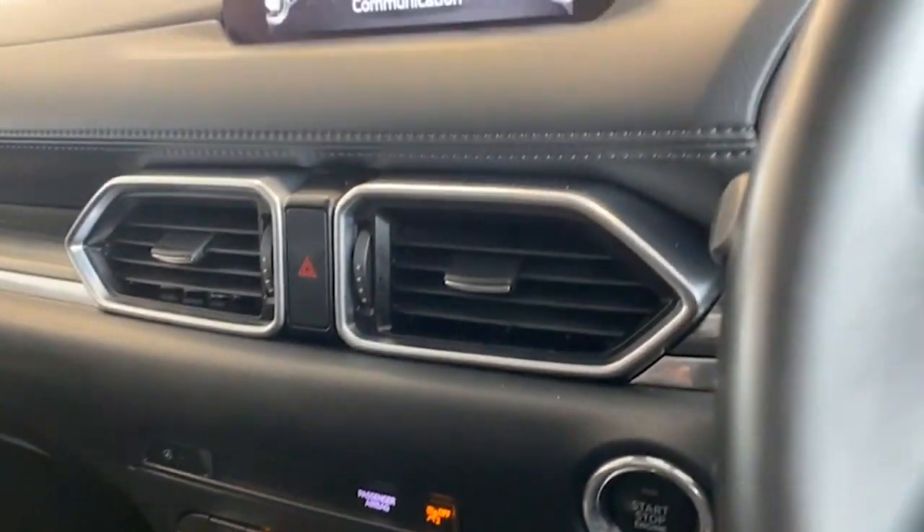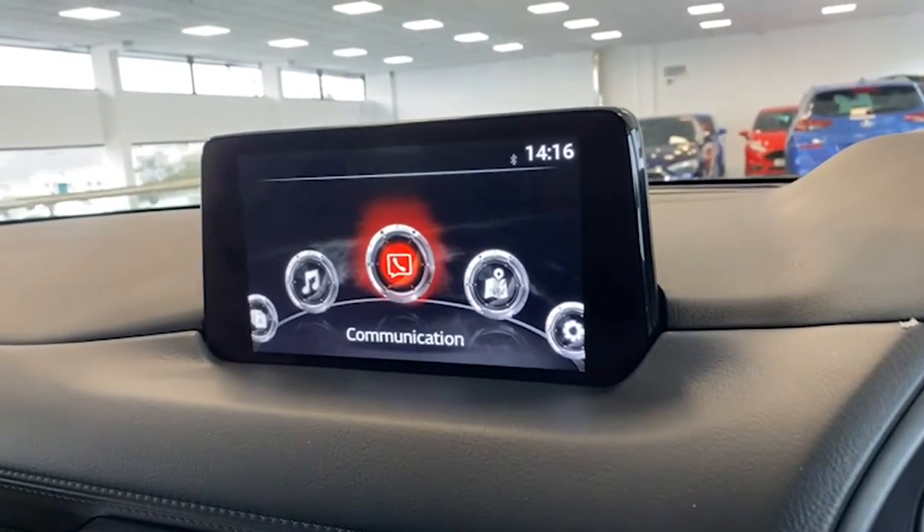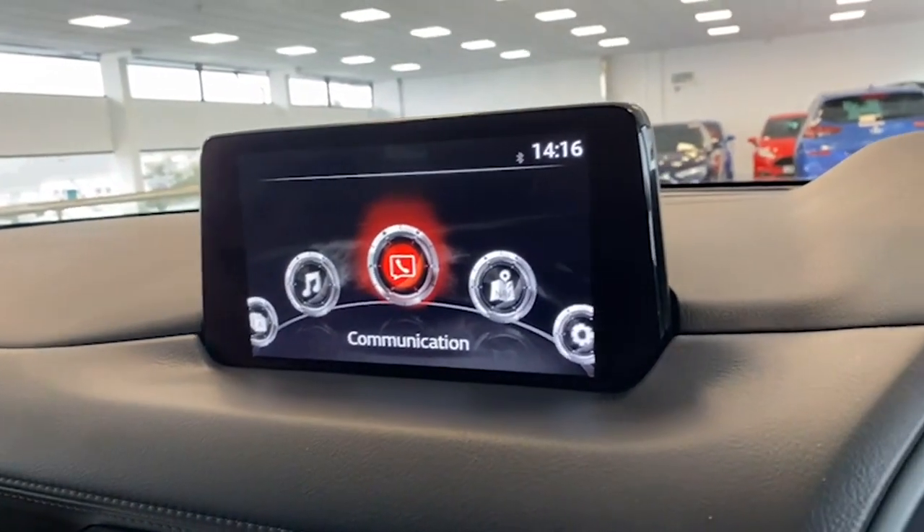You also have radar cruise control on the car, which is a fantastic feature. When you put the cruise control on, it sets a distance from the car in front, and if that car slows, it slows your car to maintain the distance — designed to keep you safe.